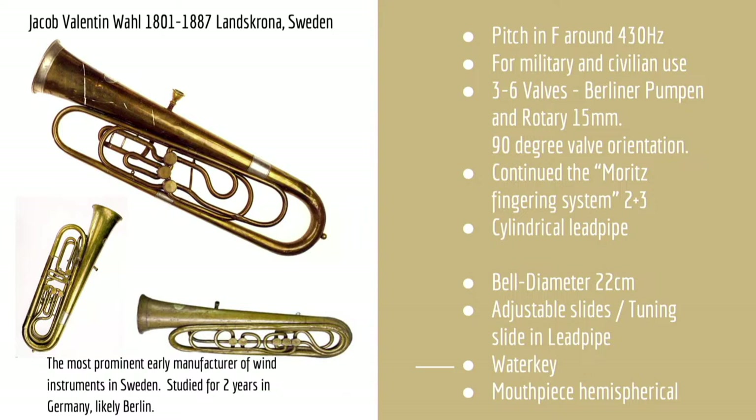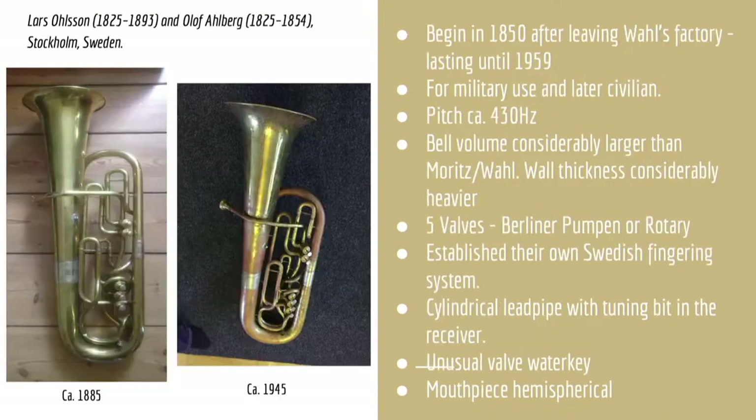Although Wall did add a cylindrical tuning slide mounted in the lead pipe, the rotary valves featured a unique 90-degree layout. Although the earliest Wall tubas followed the Moritz design, the later versions featured narrower bells and a corpus design. Two of Wall's apprentices, Lars Olsen and Olaf Ahlberg, moved from Landskrona to Stockholm in 1850 to establish their own firm, Ahlberg and Olsen. Unlike Wall, A&O mass-produced their tubas — robust, but at a somewhat lower level of craftsmanship.